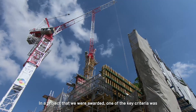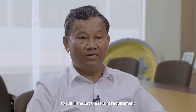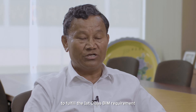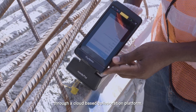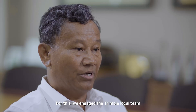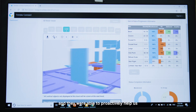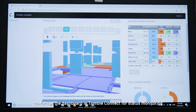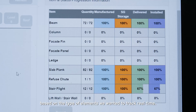In the project that we were awarded, one of the key criteria was to fulfil the first-class BIM requirement, which called for status tracking of site activities through a cloud-based collaboration platform. For this, we engaged the Trimble Connect local team and they were able to proactively help us customise the dashboard in Trimble Connect for status monitoring based on the type of elements we wanted to track in real time.